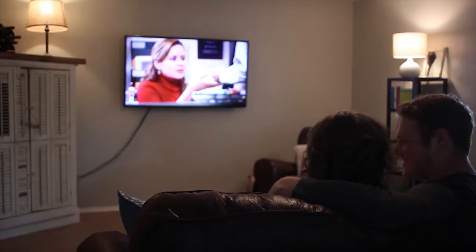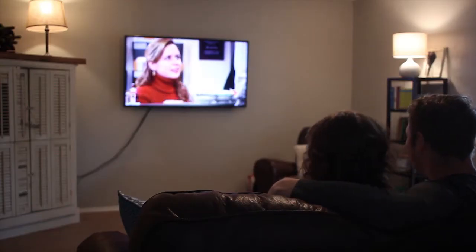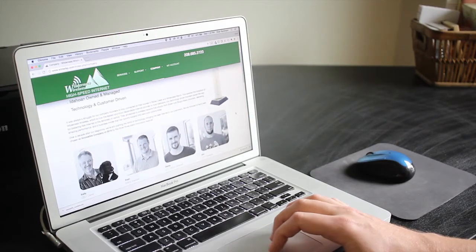The quality internet service and customer support we provide comes natural to us, as we're a privately owned small business that puts the customer first.